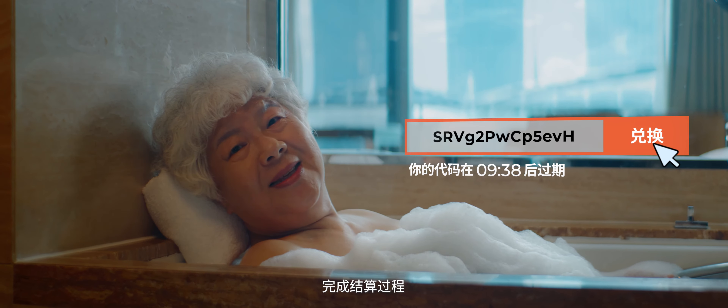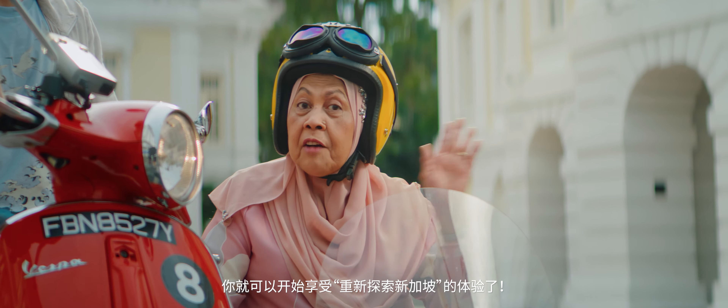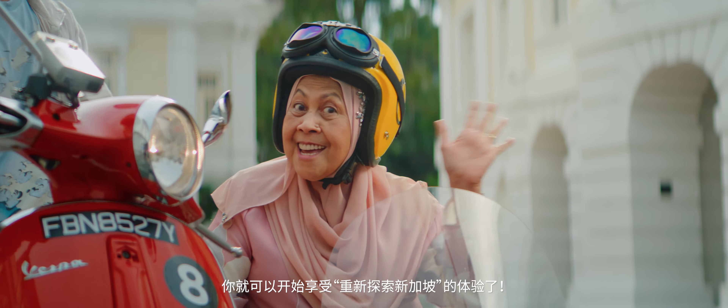Complete the checkout process within 10 minutes and enjoy your Singapore Rediscovers experience! Bye! Wow!